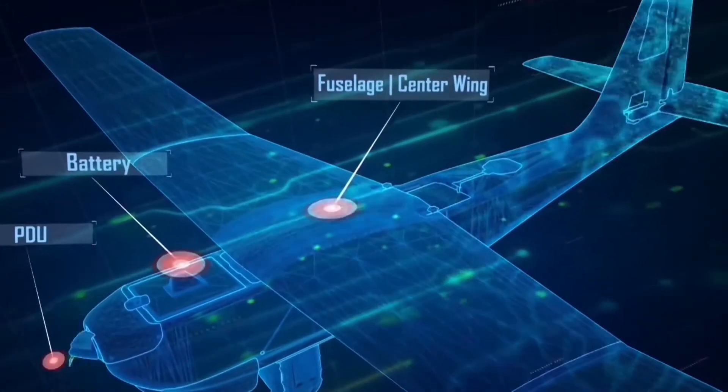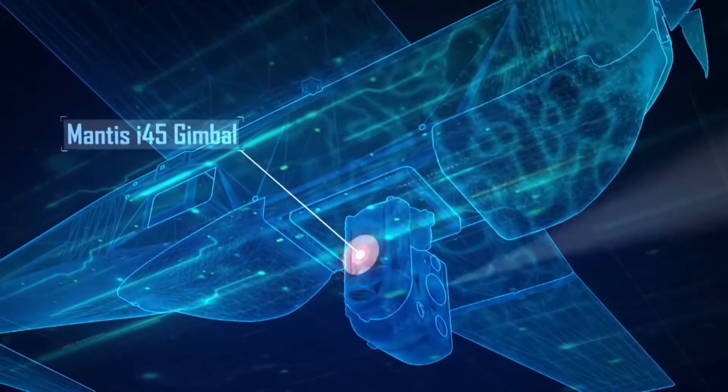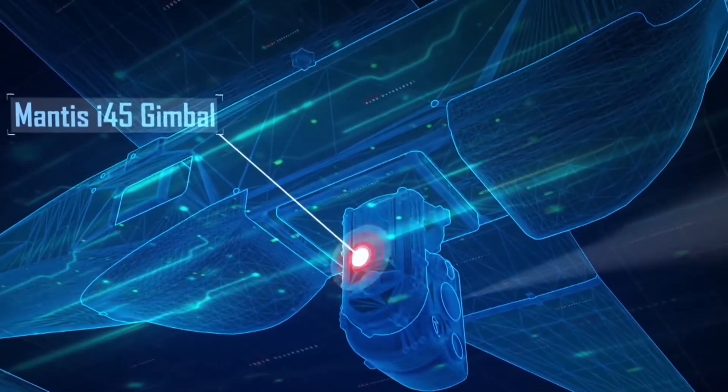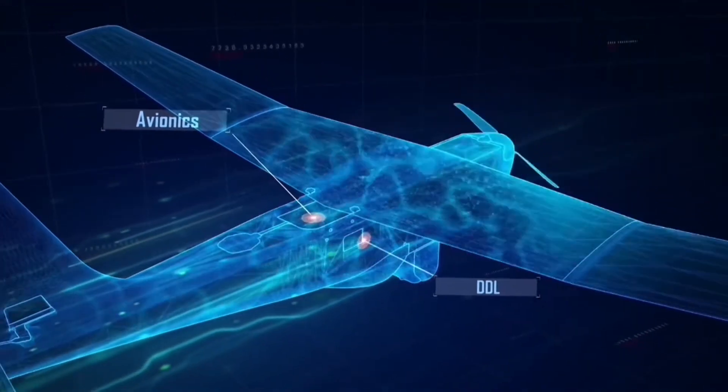We've also upgraded the avionics module to the Puma. There's a co-processor on it so customers can actually put their own navigation software into it, or we can put our own into it and add to the Puma system.